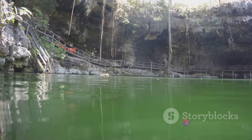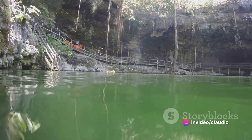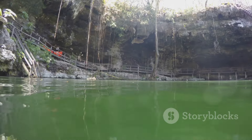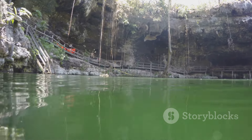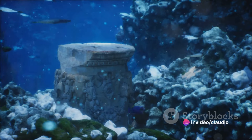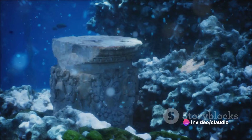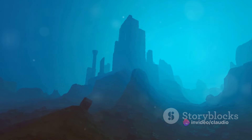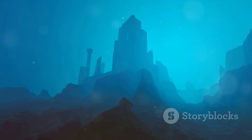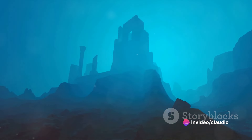Beyond their practical use, cenotes held a sacred, mystical significance for the Mayans. They believed cenotes to be gateways to the underworld, inhabited by gods and spirits, and they were sites of worship where rituals and sacrifices were performed. The depths of these underwater caves have yielded many archaeological treasures — from pottery and jewelry to the remains of human sacrifices — a testament to their spiritual importance.